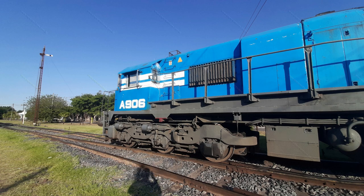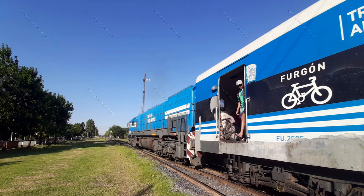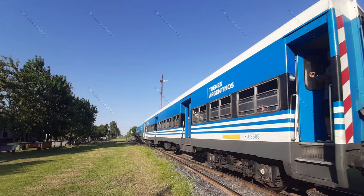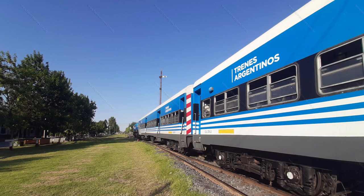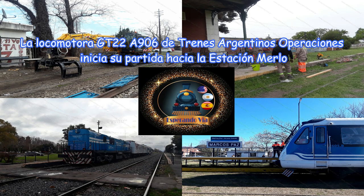La formación de la locomotora GT22A906 de Trenes Argentinos Operaciones inicia su partida hacia la estación Merlo.